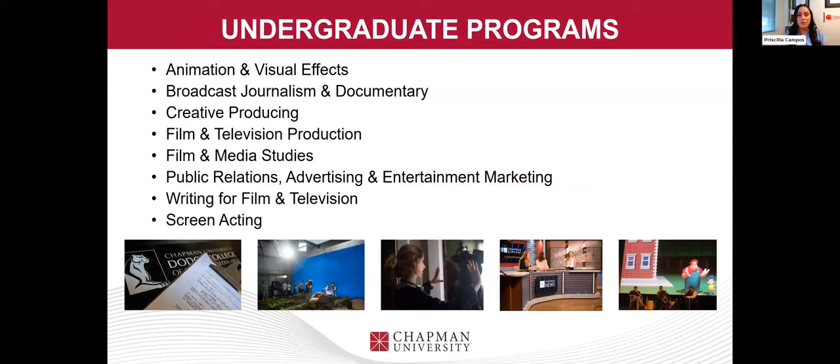Some of our undergraduate programs — we offer a variety. We have animation and visual effects, broadcast journalism and documentary, creative producing, film and television production, film and media studies, public relations, advertising, entertainment marketing, writing for film and television, and screen acting. Screen acting is a joint program, so if you are interested in screen acting, I hope you got to attend the How to Apply to the College of Performing Arts session. Our colleagues over there also put on a presentation to give tips for applying to the College of Performing Arts.